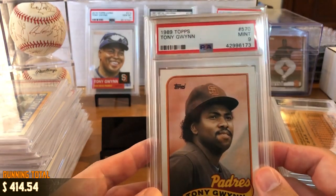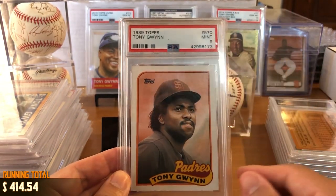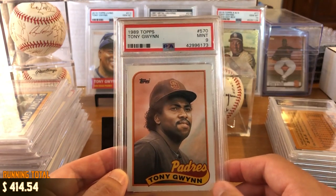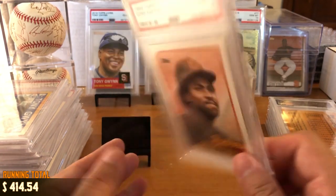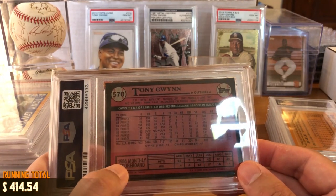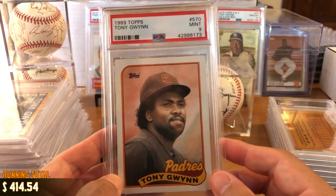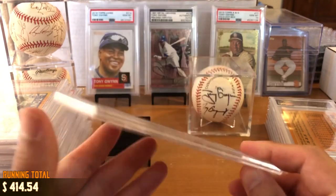1989 Topps, Mint 9. I really like this design — a great headshot, clean borders, nice font. This is one of my favorite cards in terms of the photograph and the overall clean design. Very retro, very clean, very old school.